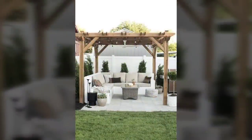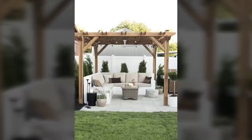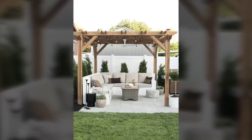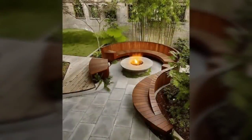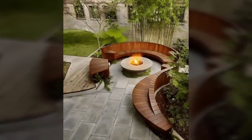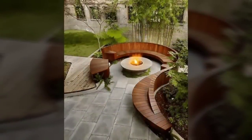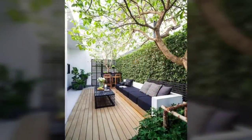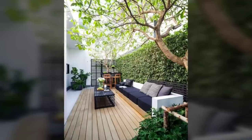Number fourteen: gravel and colorful walls. On a small budget, a stunning space can be created with just gravel as flooring and a bright wall.